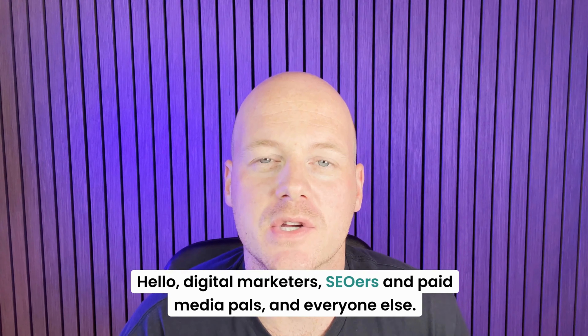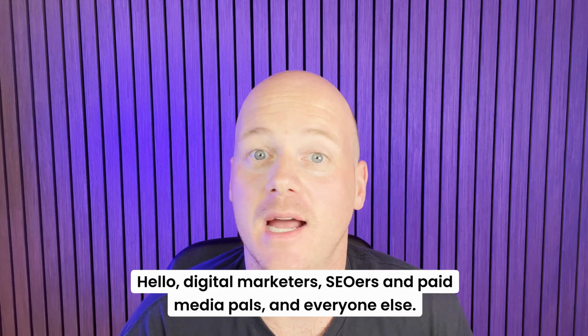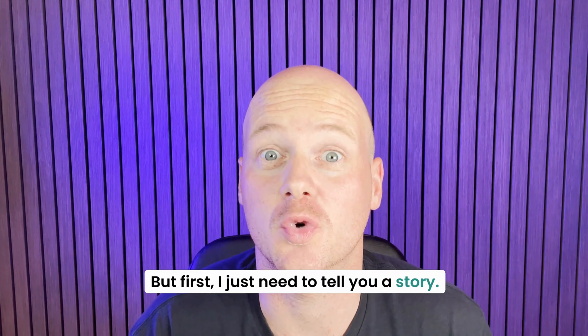So marketers, SEOers and paid media pals and everyone else, the Vixen Digital team have asked me to come up with a Black Friday SEO tip and I actually have a really good one for you this year. But first, I just need to tell you a story.